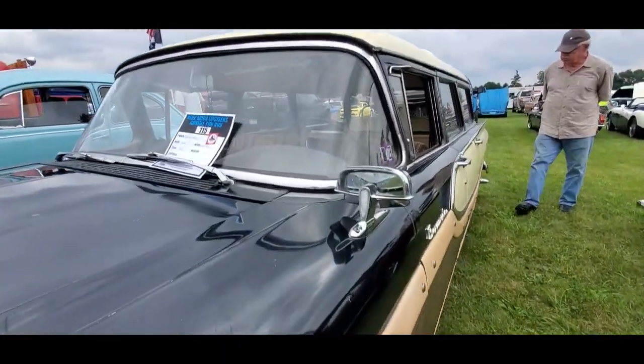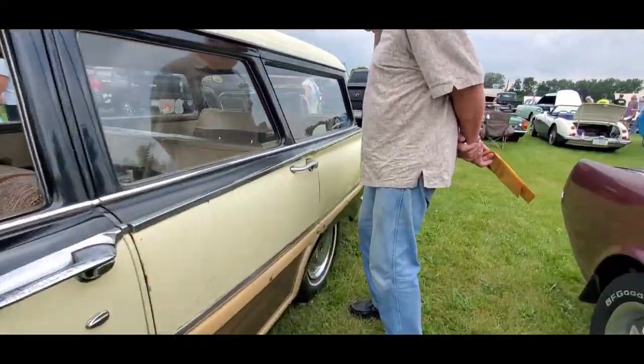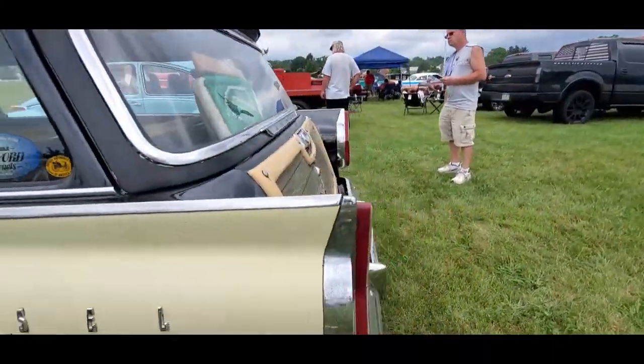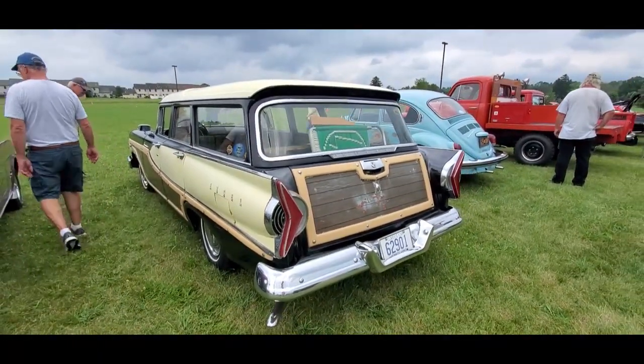I'm going to show you some details. I always like that carrying through with the grille. And the boomerang taillights. Pretty cool.